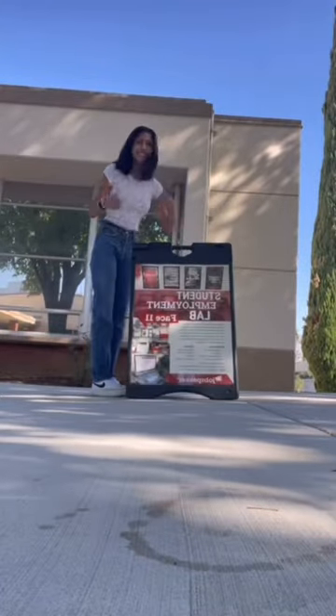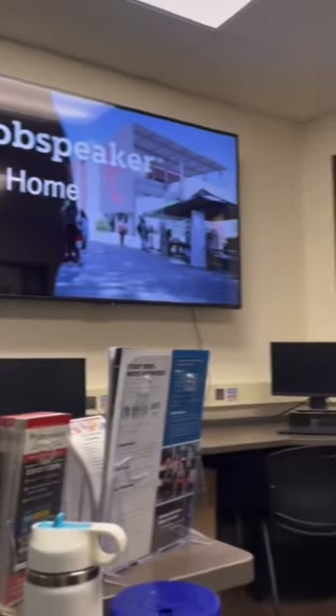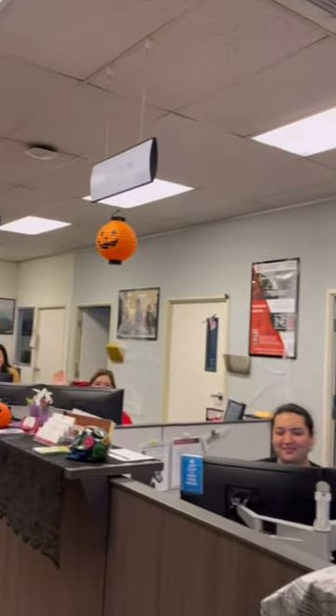Here at the student employment lab, students can come for resume help, register for job speakers, and schedule appointments with an advisor. Once my shift is over I go and say bye to the CTE staff and head out for the day, and that's the day in the life of a student employee.